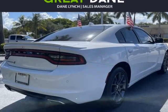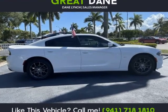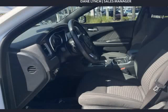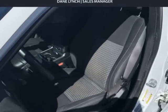Also impressively fuel-efficient, this all-wheel-drive Charger scores near 27 mpg on the open road, while turning heads along the way with its imposing grille, LED fog lamps, and dual exhaust tips.